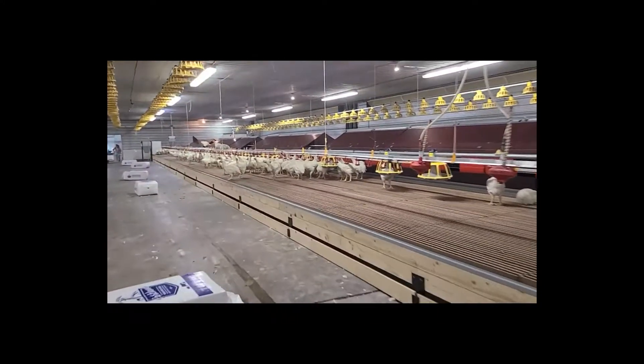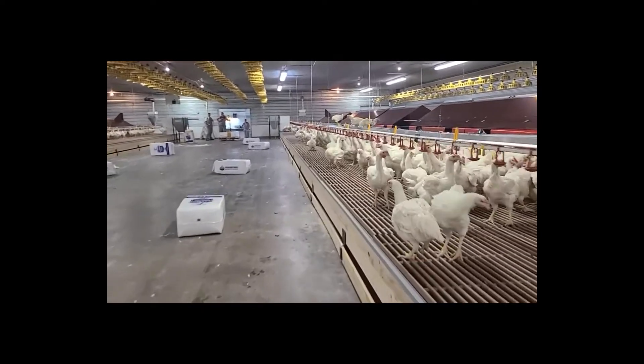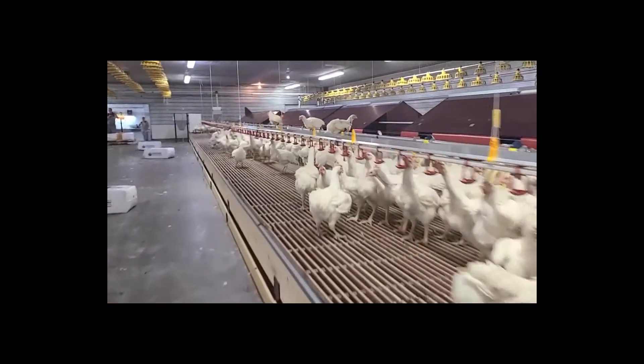We do not spread the bedding before we transfer the roosters so that roosters stay on the slatted area where their feeders and their drinkers are.